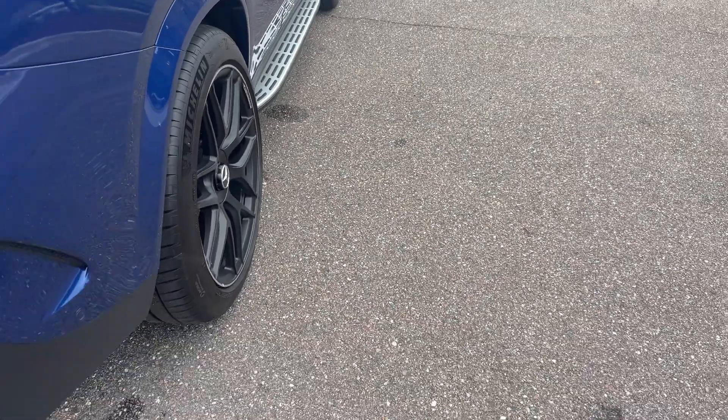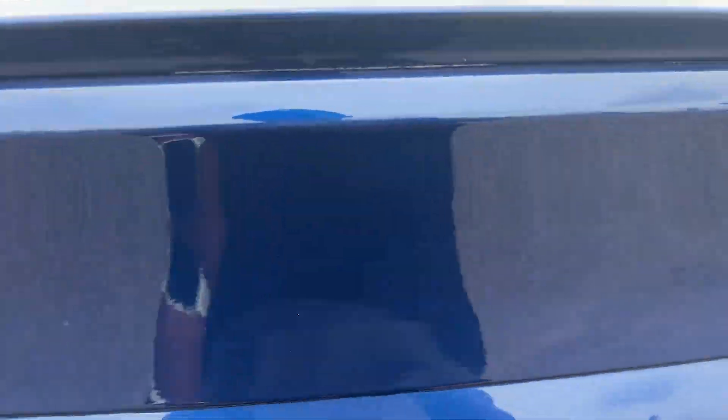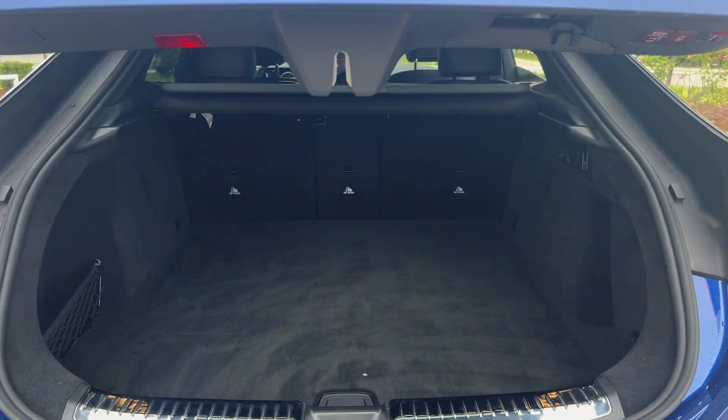Running boards, black aluminum wheels, backup sensors, rear lip spoiler, backup camera, power tailgate.